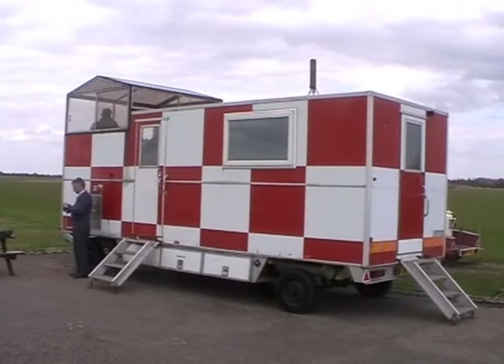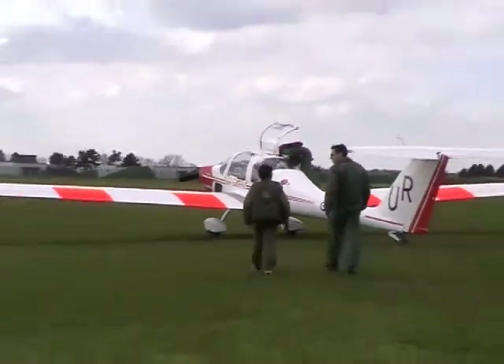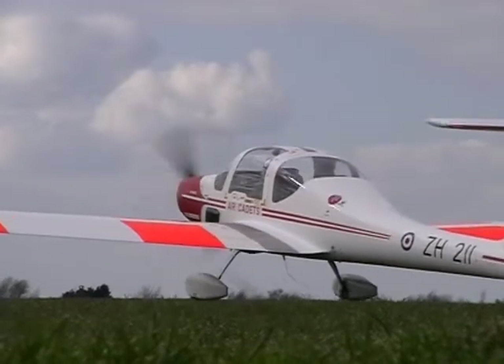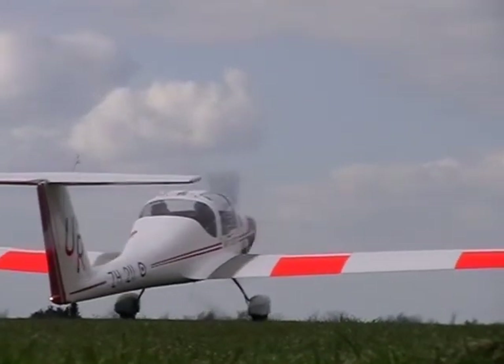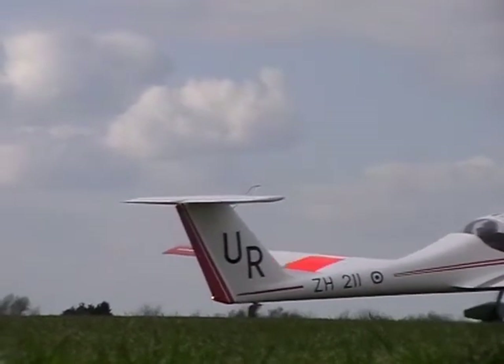On Sunday 29th March, three cadets from 2524 Oakerton Squadron travelled to RAF Henlow in Bedfordshire to experience the thrill of air experience gliding. After a tour of the hangars and a brief on the aircraft from the staff of 616 Volunteer Gliding Squadron, the cadets got into their flying seats and got ready for their flights.